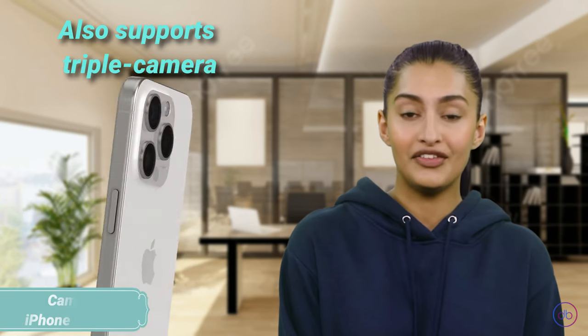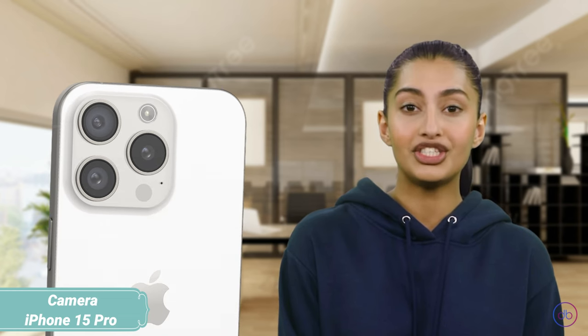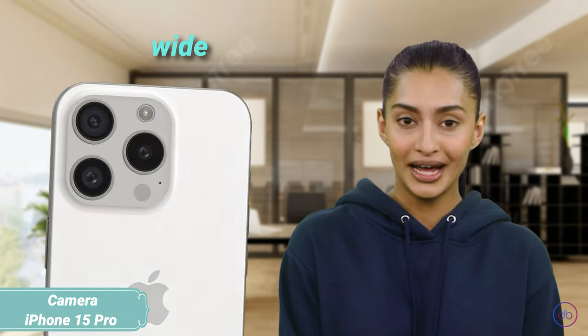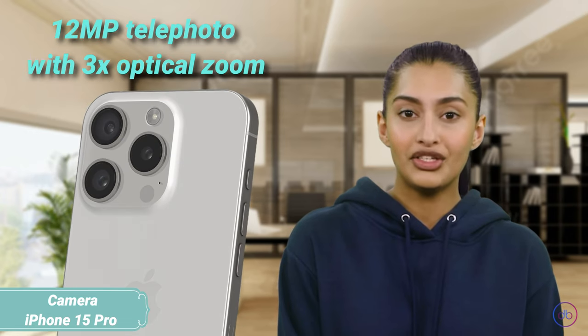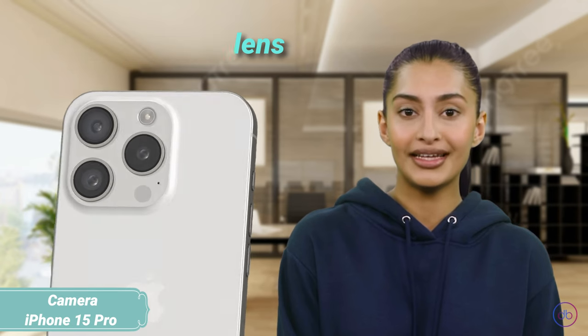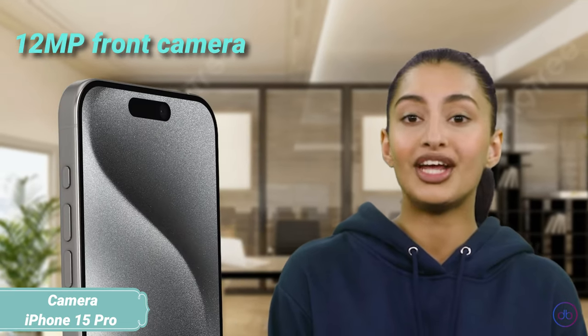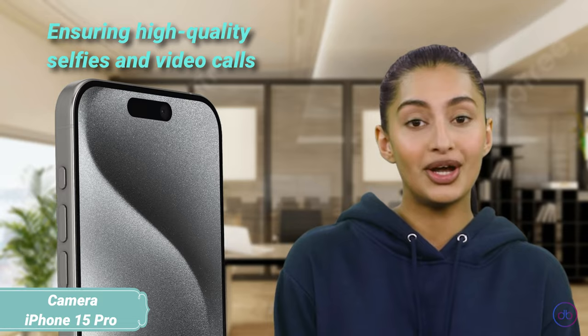Similarly, the iPhone 15 Pro also sports a triple camera setup with the same resolutions — 48MP wide, 12MP telephoto with 3x optical zoom, and a 12MP ultrawide lens — but introduces enhancements like 3D spatial video recording. The front 12MP camera offers comparable capabilities, ensuring high-quality selfies and video calls.